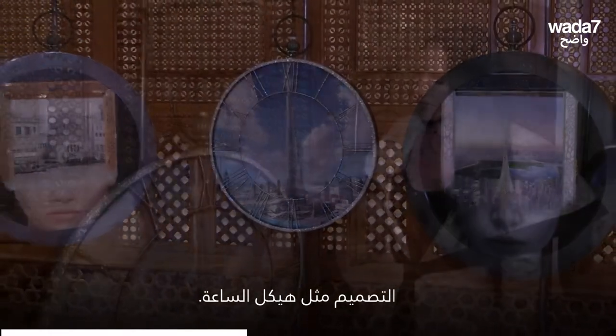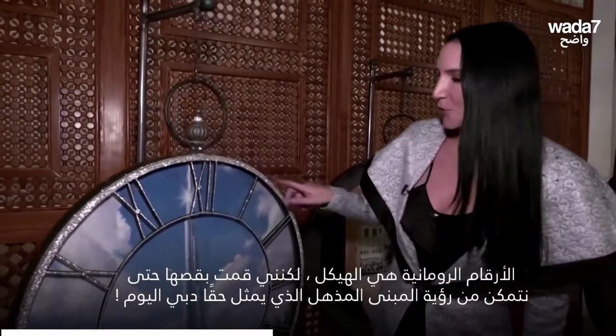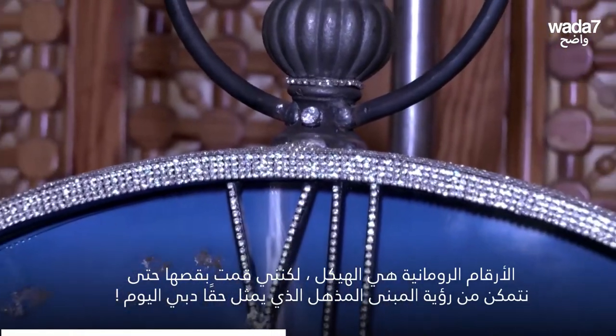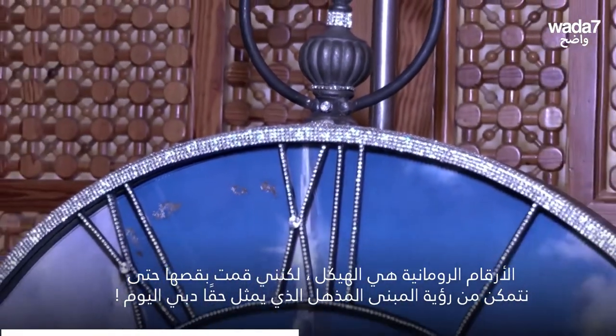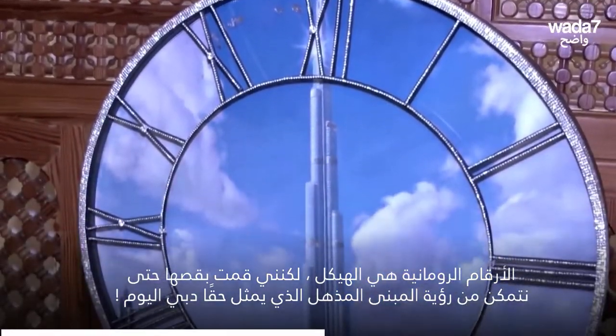The whole design is like the skeleton of a clock — the Roman numerals are the structure, but I wanted to cut it away so that you could see the spectacular building, which really represents present-day Dubai.